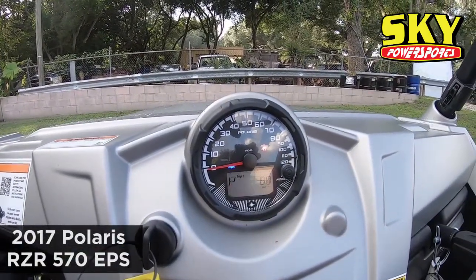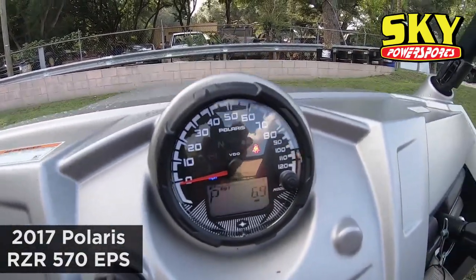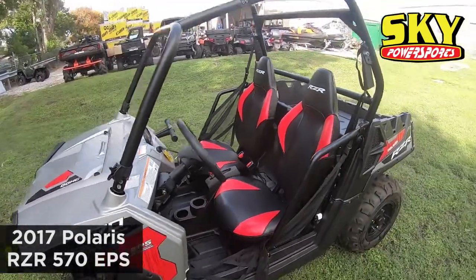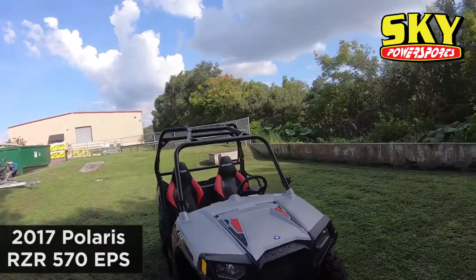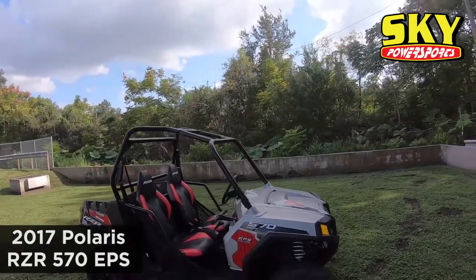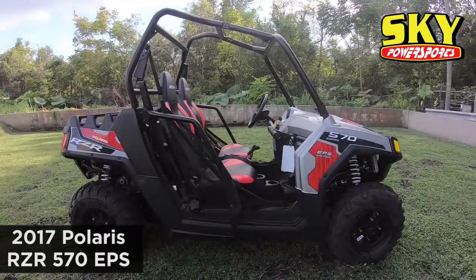It has 6.9 miles on it to be exact. Other than that it's in great shape. It's a new unit, so if you were looking for a small Razor 570, this is the one for you. Come down to Sky Power Sports of Lakeland and check it out.